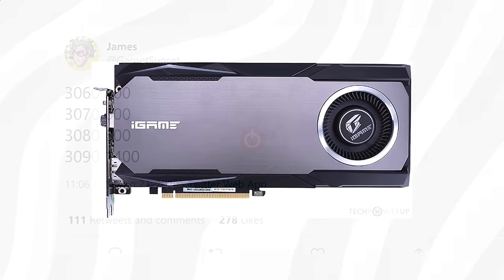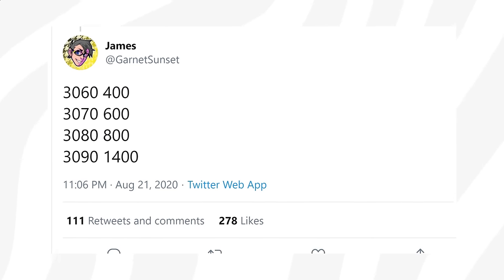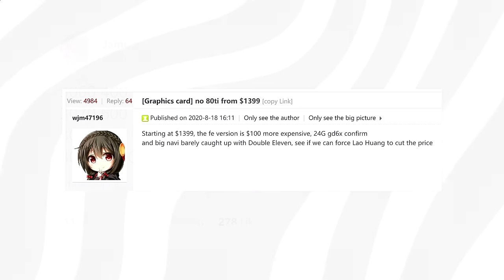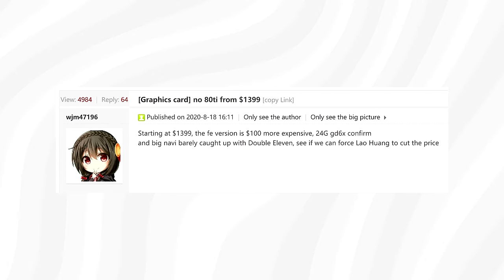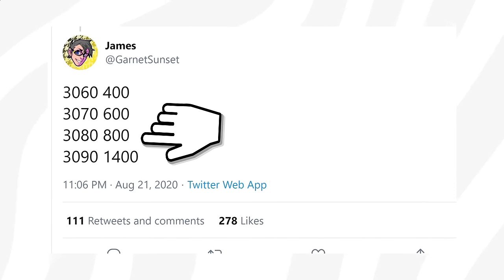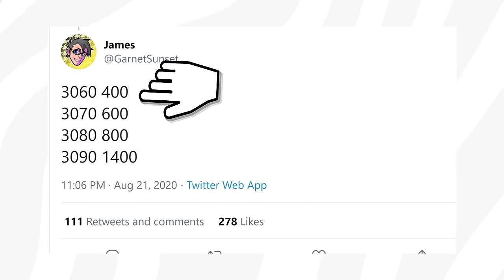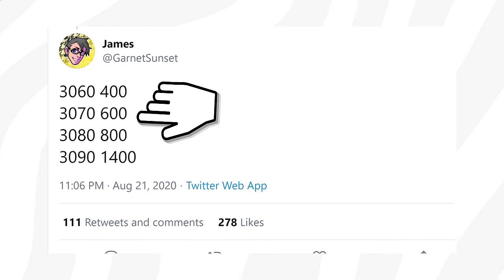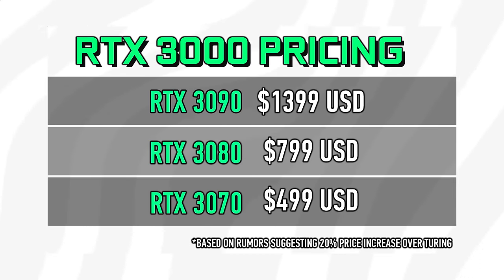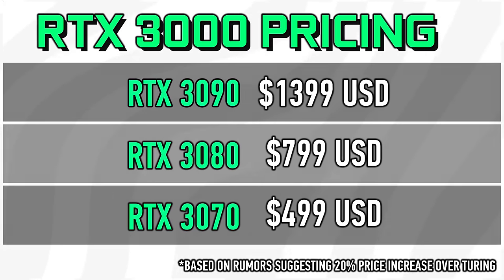Garnet Sunset also leaks prices for no less than 4 cards, and once again we see the 3090 at $1,400 mentioned as a starting price. We've seen signs of Nvidia possibly asking $100 more for their reference cards. Further down the list we also find the RTX 3080, 3070, and 3060, reported to land at $800, $600, and $400 respectively. Something worth keeping in mind is that we have seen Nvidia making changes very close to hardware reveals before, so in terms of pricing, we should take all of this with a grain of salt — even though these numbers go right in line with all the rumors.